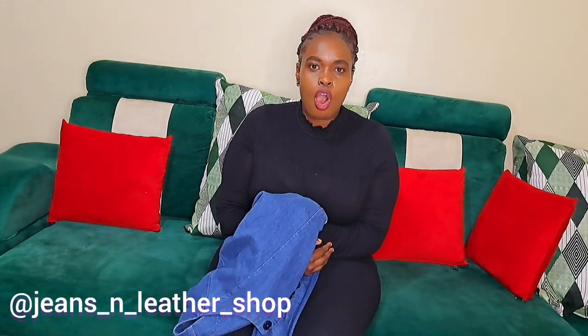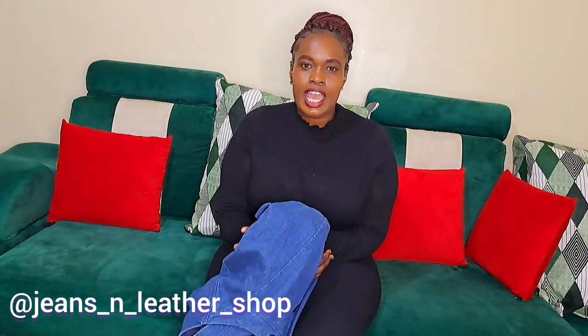Today's video has been sponsored by Jeans and Leather Shop from Instagram. All the pieces I'm going to show you today are available, so if you're interested in any, head over to Instagram and search for Jeans and Leather Shop. Without saying much, let's get straight into the video.